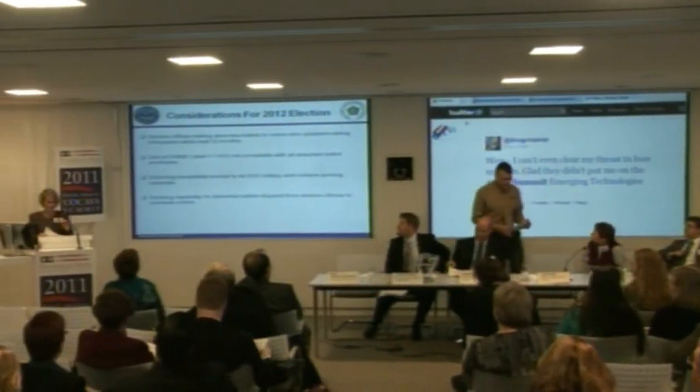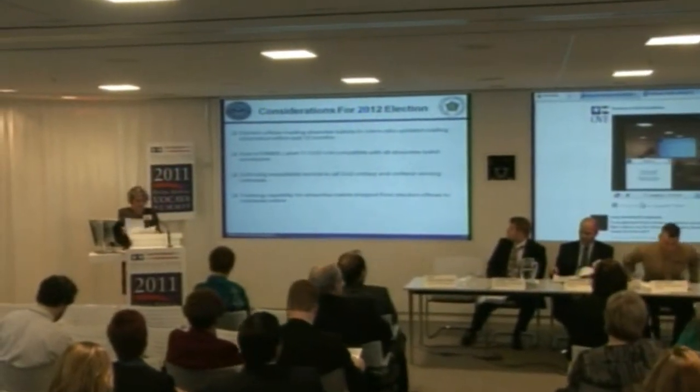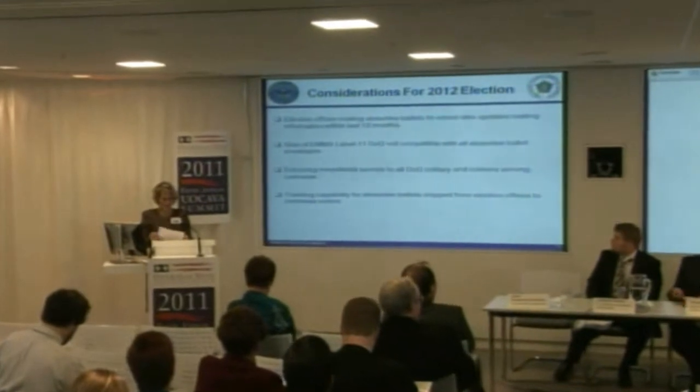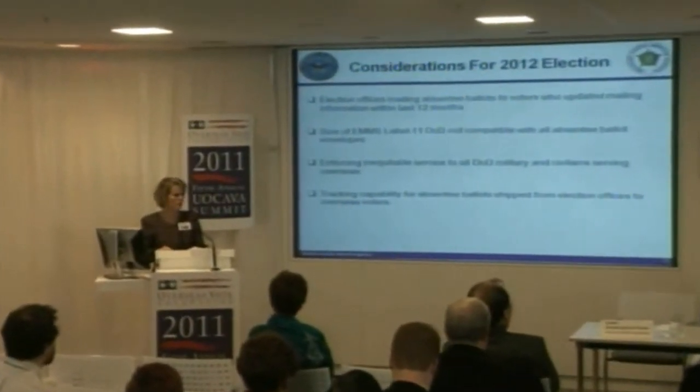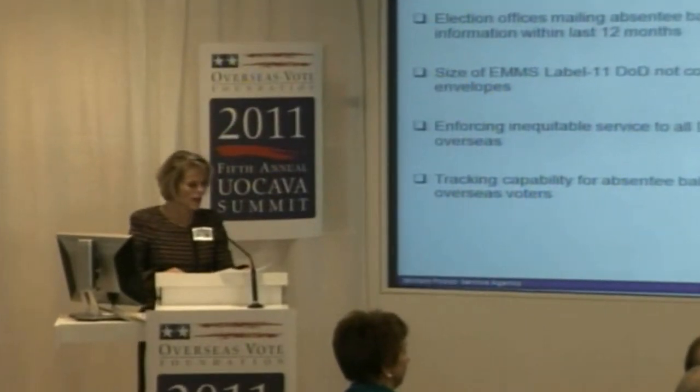That's exciting because it's another way to get the ballot back. For those who want paper ballots, there's an answer. Thank you for thinking of overseas citizens as well. Next we're going to hear from Josh Franklin. He's from the EAC and has a lot of experience working with voting technologies and certifications. He's going to tell us what the EAC is doing to help UOCAVA voters.